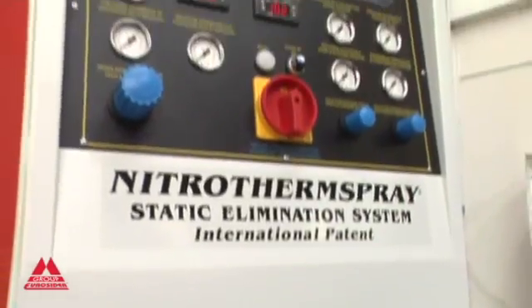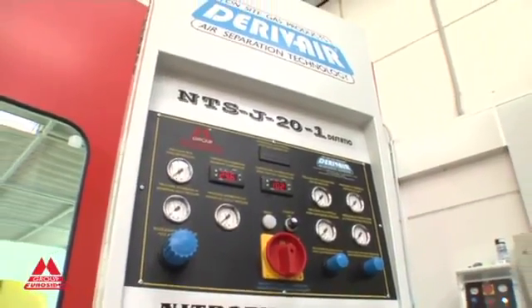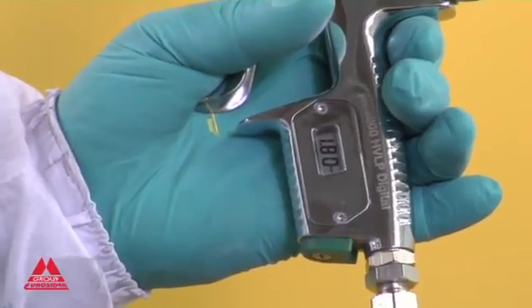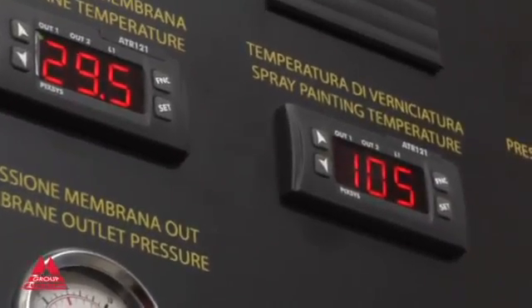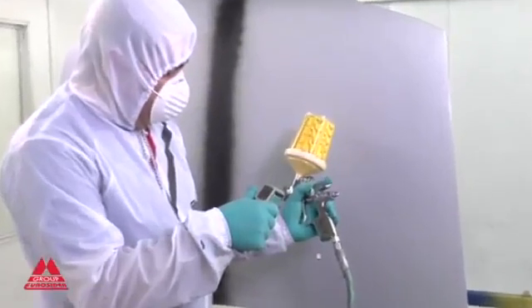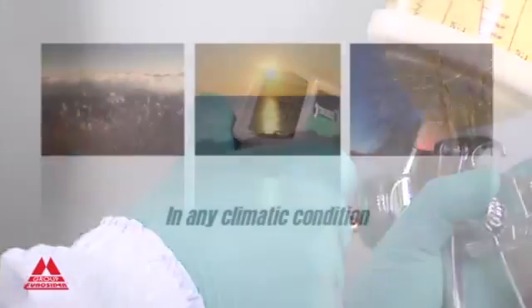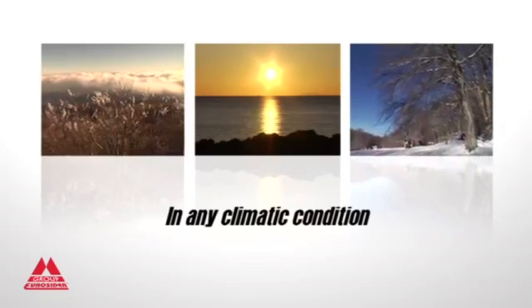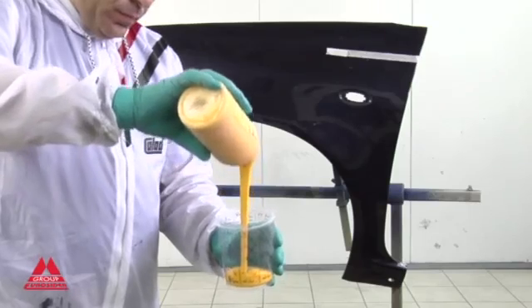The advantages of the Nitrotherm Spray do not end here. Thanks to the heated nitrogen used as a fluid carrier, the system aids the lowering of the product viscosity and therefore of the pressure needed to spray it. The temperature of the nitrogen, an inert, anhydrous and clean gas, is set by the operator, which is essential in order to create the same painting conditions in any climatic conditions.